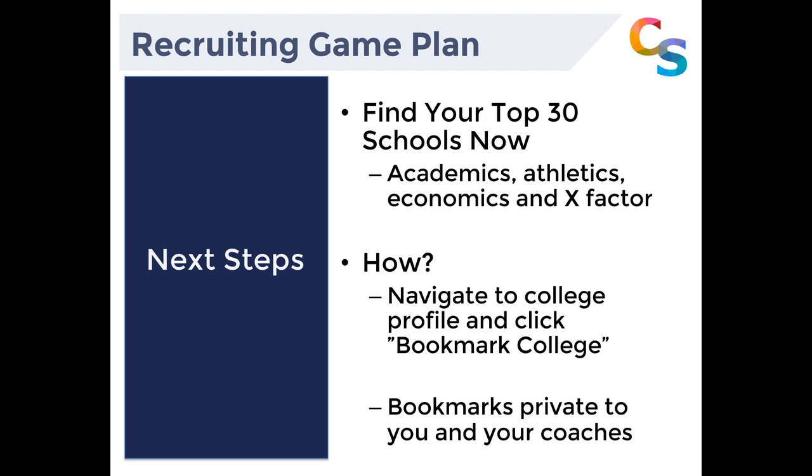On the academic side, with D1 schools and a pre-read, sometimes they can tell you your grades look like you're on pace — but they can't speak for the admissions department. And then two weeks before you're about to sign your NLI, you may not be able to follow through on a place you verbally committed to. Verbally committing only commits you to that admissions process, which you don't have 100% visibility into. So it's super important to keep an open mind and build that list of 30 schools.